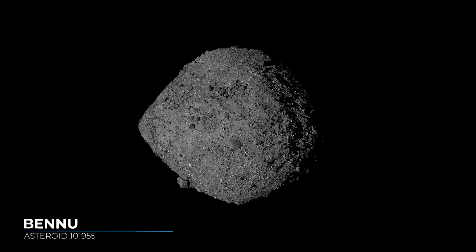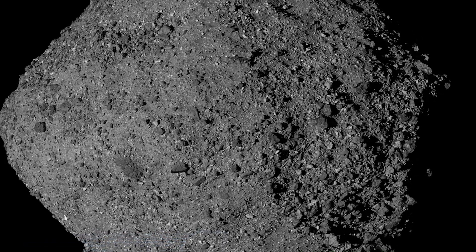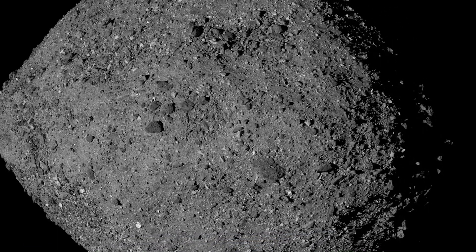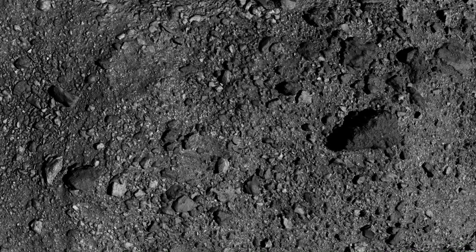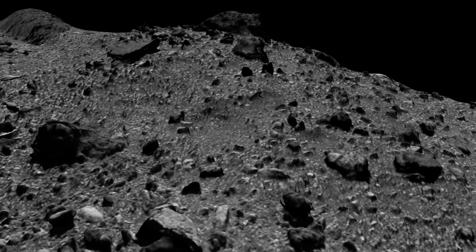Bennu is a near-Earth asteroid, about half a kilometer or a third of a mile in length. It has an extremely dark surface, made of carbon-rich material that probably dates back to the very beginning of our solar system. Bennu could contain the types of molecules that led to the formation of life on Earth.